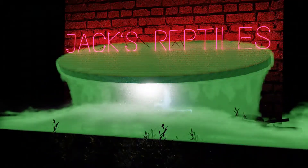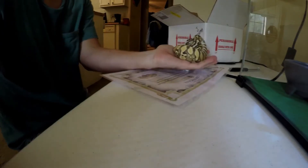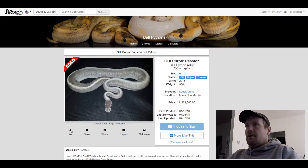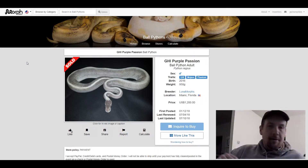This first one is a GHI Mojave Phantom or a GHI Purple Passion. Pretty cool looking snake — it looks like an all-gray matter snake. This one sold for $1,200. Purple Passions are like the most popular phantom combination on the market; there's tons of purple passion combos on there.